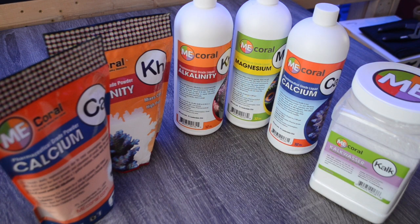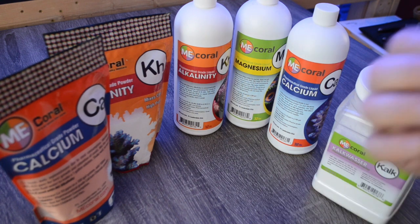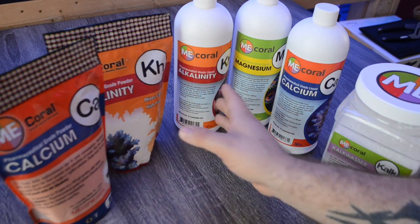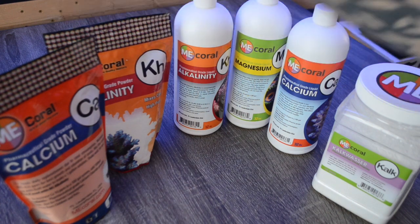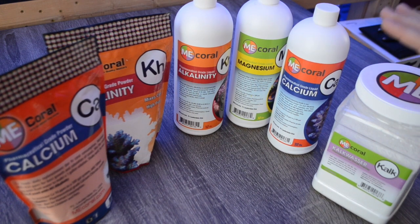We're going to jump into our ME Coral calcium and alkalinity video, but before we get into what each one of these items can be used for, one thing we need to cover is that ME Coral products are pharmaceutical grade. In their calcium and alkalinity line, every single product says pharmaceutical grade on it — everything from their dry calcium and alkalinity packs, all the way to their pre-mixed calcium and alkalinity, their magnesium, and their kalkwasser.